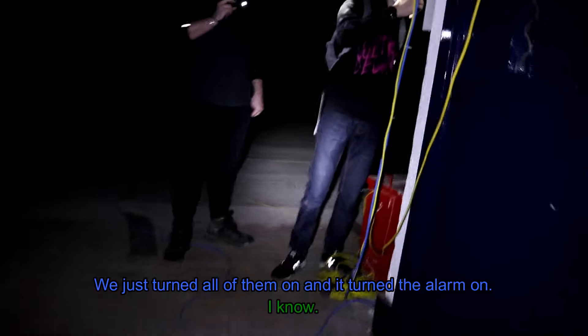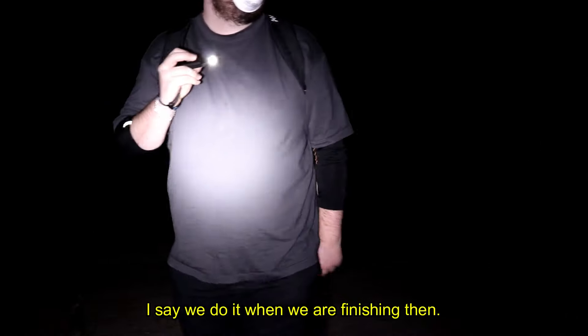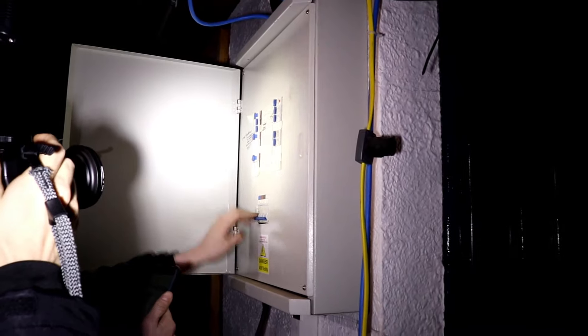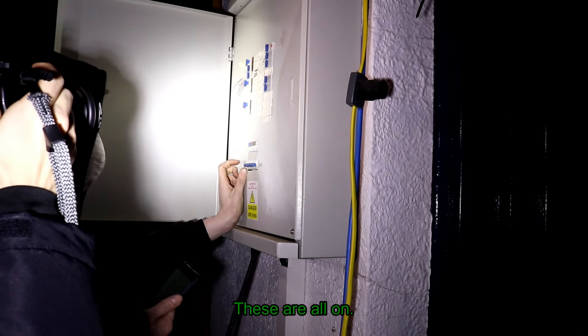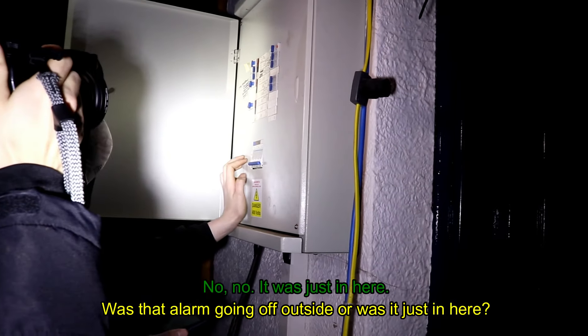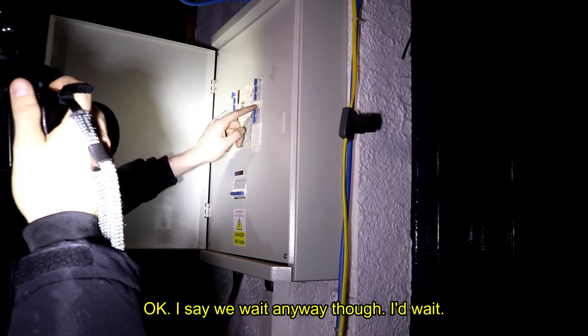Have you set an alarm off? It's in here — when I flicked them all on the alarm went off. It's got to be the top one because of all the alarm lights. I say we wait anyway just to be sure, and we'll turn the lights on again when we're finishing so we can get the best overview of this place.